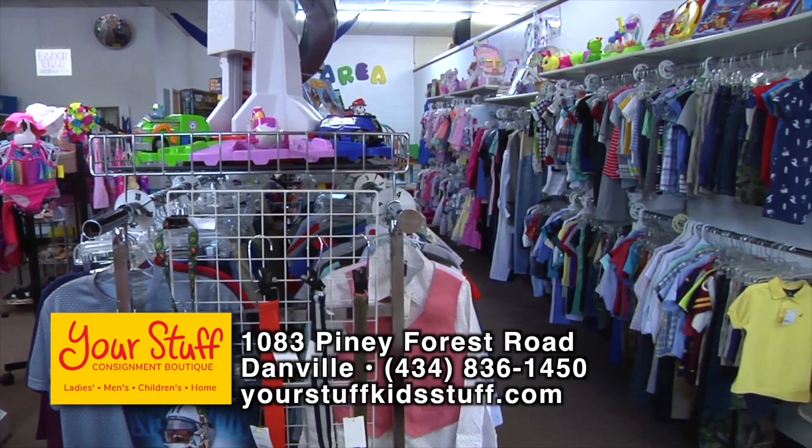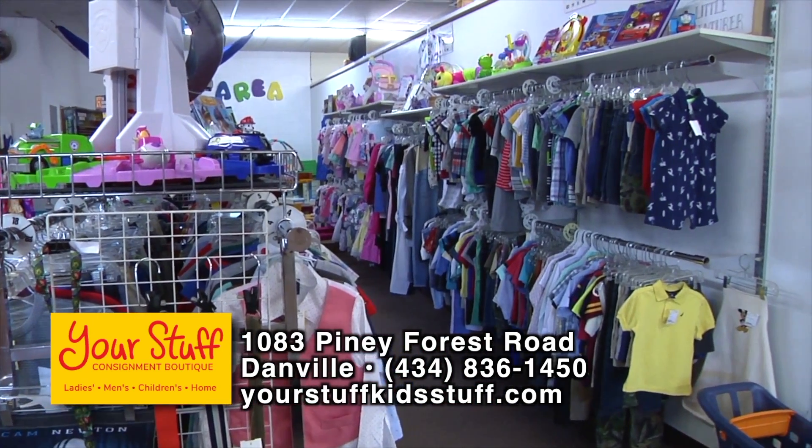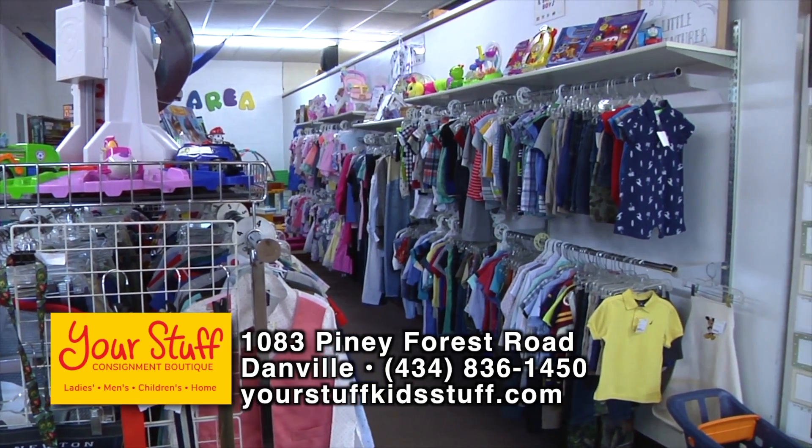1083 Piney Forest Road, Danville, Virginia. Facebook: Your Stuff Kid Stuff. Instagram: Your Stuff Consignment. Come see us!